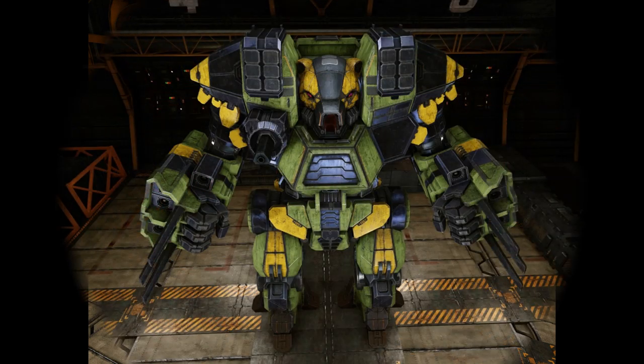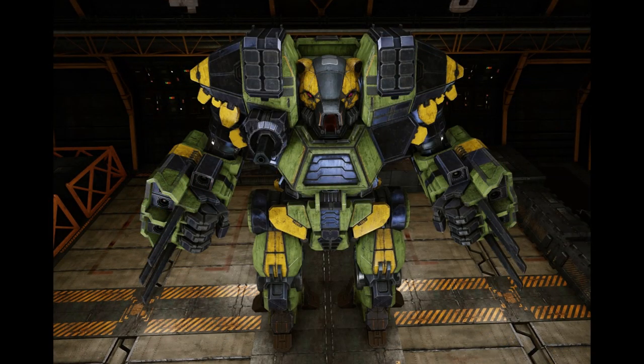The Kodiak 5 is a dedicated close-range brawler. It adds three more heatsinks to help it cool down, as it employs nine ER medium lasers and two ER large lasers. A Gauss rifle is mounted in the right torso.